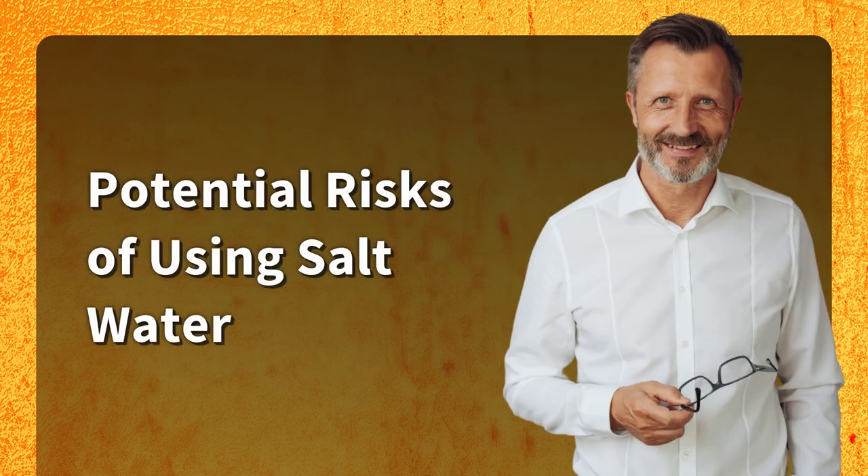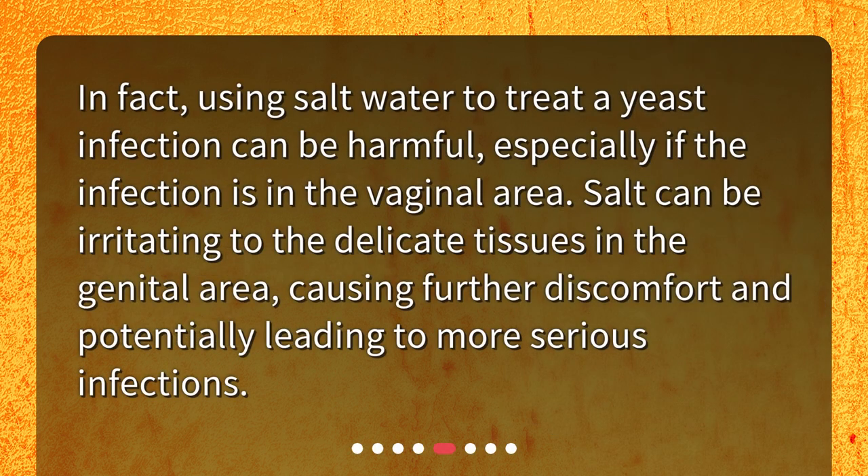Potential risks of using salt water. In fact, using salt water to treat a yeast infection can be harmful, especially if the infection is in the vaginal area. Salt can be irritating to the delicate tissues in the genital area, causing further discomfort and potentially leading to more serious infections.